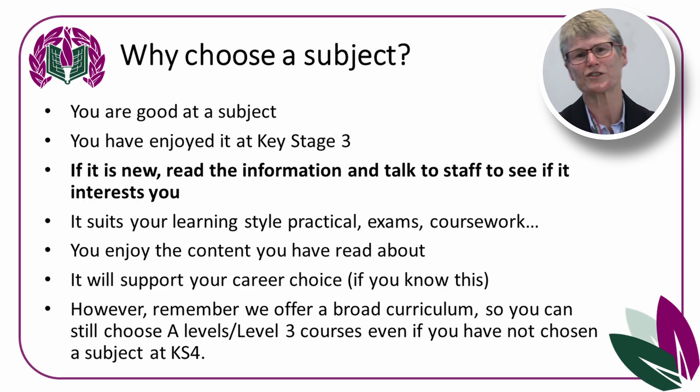Why choose a subject? First of all, choose subjects that you are good at and that you've enjoyed at Key Stage 3. However, there are some subjects at Key Stage 4 that you won't have had a chance to trial at Key Stage 3, so you do have to look in more detail at what those subjects involve. If it's a new subject, read the information in the booklet, look online at the website and SharePoint, and talk to staff. Many subjects in our Key Stage 4 options that aren't offered at Key Stage 3 are very popular at GCSE.